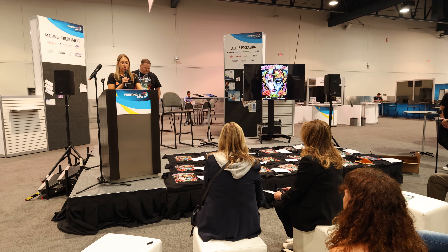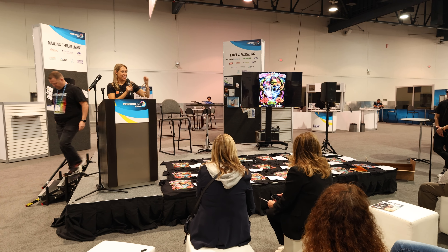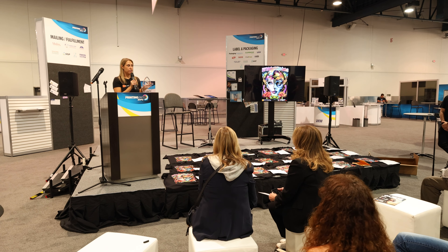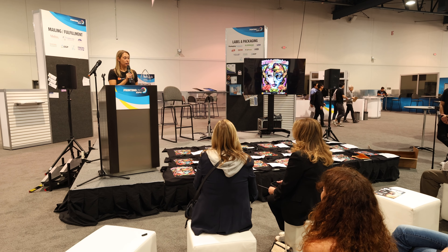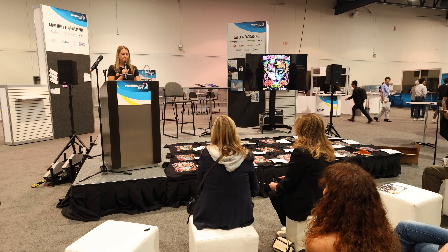Thanks, Jeremy. Shout out again to Jeremy, Chuck, and Scott for judging, and Zach Acorn judged earlier this year, so thanks Zach for that as well. The winner of the DTF Printing T-Shirt Contest receives a $500 gift card to DTF Superstore, a trophy, a digital badge, and of course bragging rights — best part.